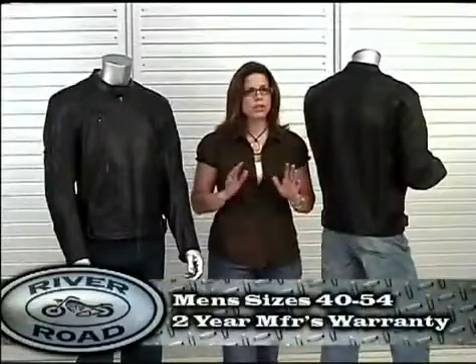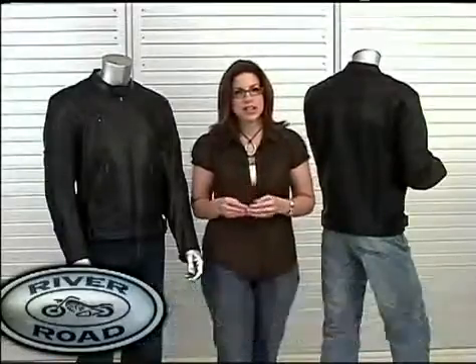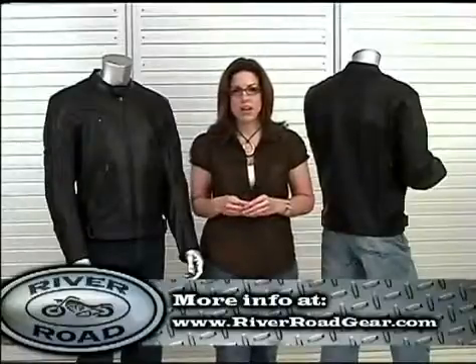The Mesa is available in sizes 40 to 54 and includes a two-year manufacturer's warranty. To find or purchase the Mesa jacket, go to Riverodegear.com.